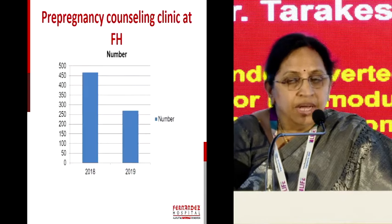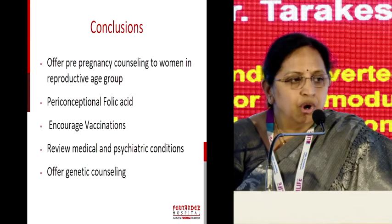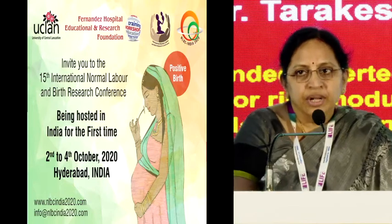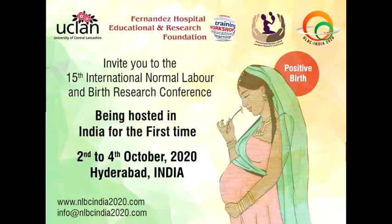With this, I would like to end my talk: pre-pregnancy counselling has to be in dedicated clinics, should be offered to all women, encourage vaccinations, review medical and physical conditions, and offer genetic counselling whenever appropriate. Thank you. I would like to invite you all to the 15th International Normal Labour and Birth Conference in Hyderabad — the theme is Positive Birth, on 2nd to 4th October — and Fernandez is privileged to be associated with this conference. Thank you so much, sorry for exceeding my time.